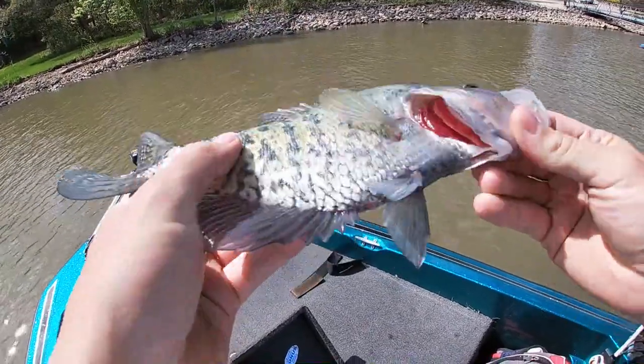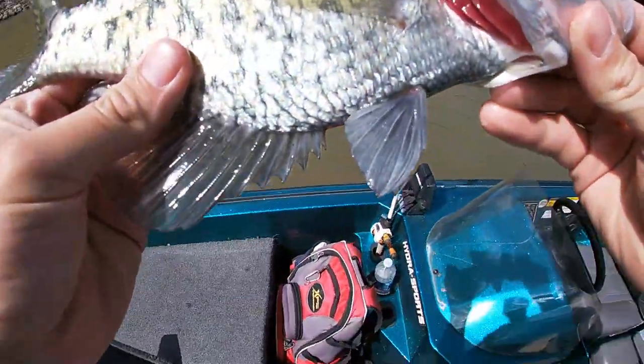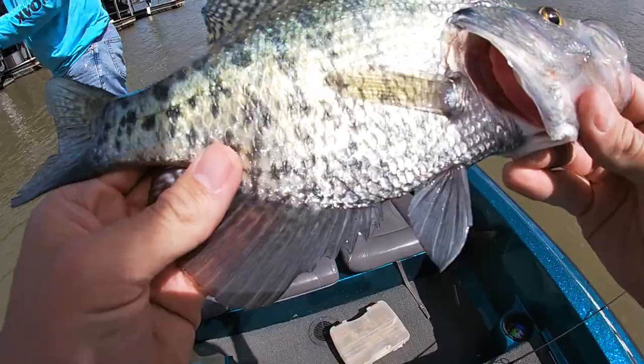It has got the darker markings, and you can definitely tell on the belly the darker coloration there from being a male in the spawn. They get darker markings as they go up to spawn this time of year.